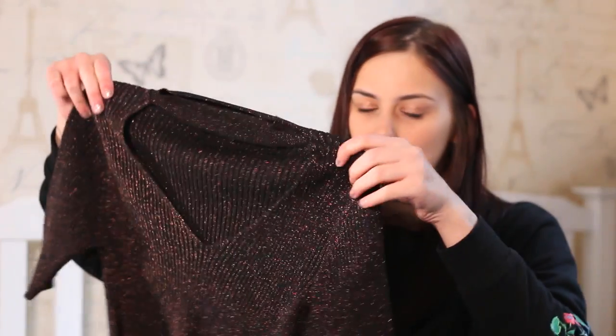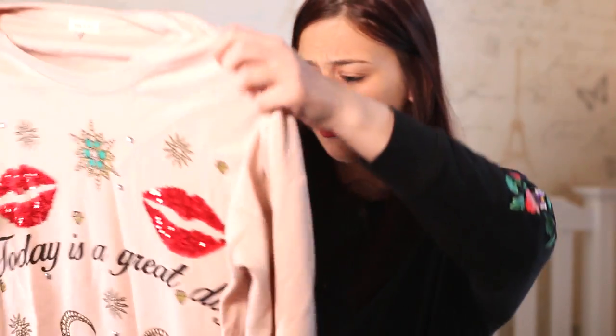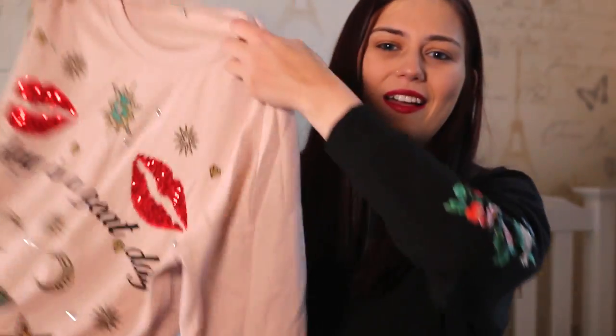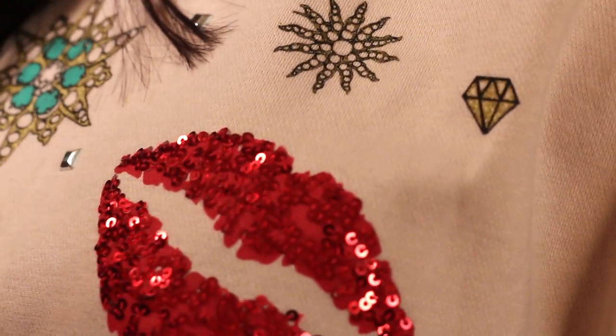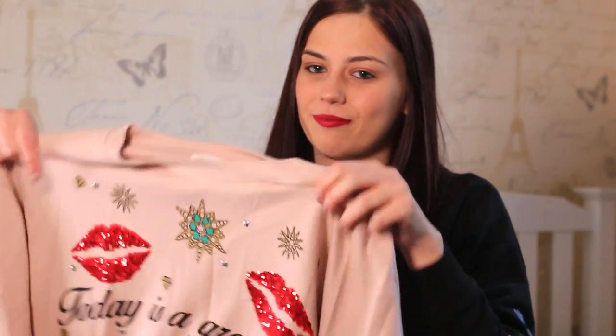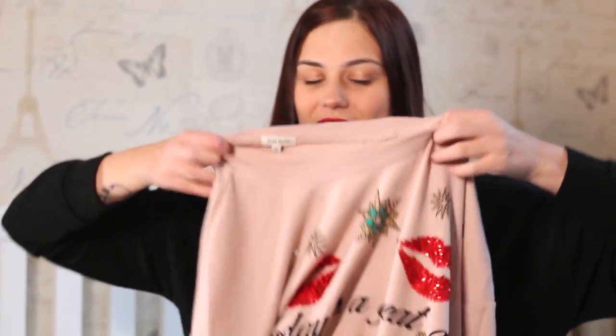The next thing is another Christmas present and it's a bit creased from being in my wardrobe. It's from River Island — another jumper with embroidery-style detailing all over it. It says 'today is a great day' and it's a light pink colour. Again it's really soft and just a nice cosy jumper.